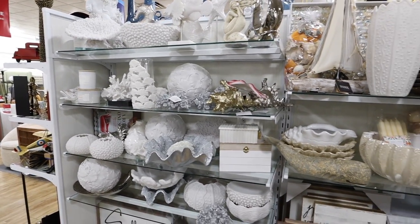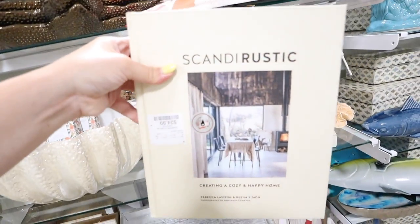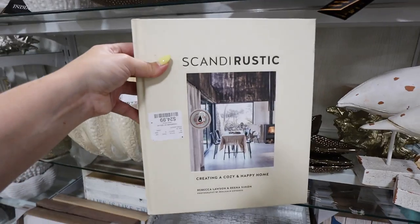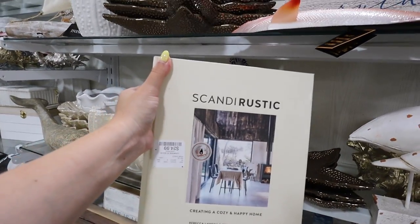Nautical decor isn't typically my thing, but I've been loving it lately. I have this book — some of you may recognize it: 'Scandy Rustic.' It's filled with a ton of home decor inspiration. What I normally call my style is scandy rustic — lots of earthy, organic textures with dark pops. My HomeGoods has been completely remodeled with a huge emphasis on the storage section. There's a ton of really amazing baskets, and I want to share some of my favorites if you're looking to get organized for spring and summer.